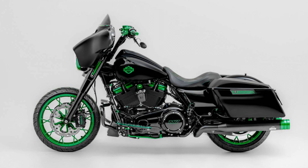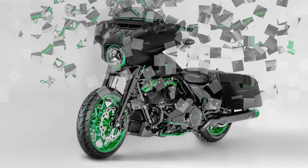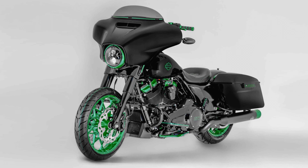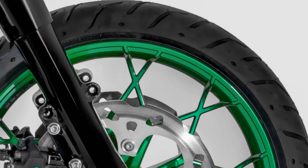Harnessing the power of a touring machine demands top-notch braking capabilities. Enter the newly installed Brembo brake system at the front and rear, providing precise control and taming the forces at play, ensuring a safe and commanding ride.